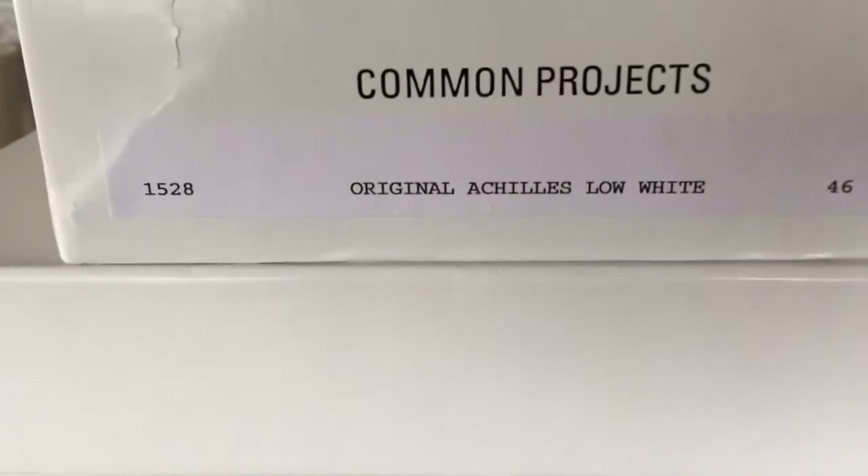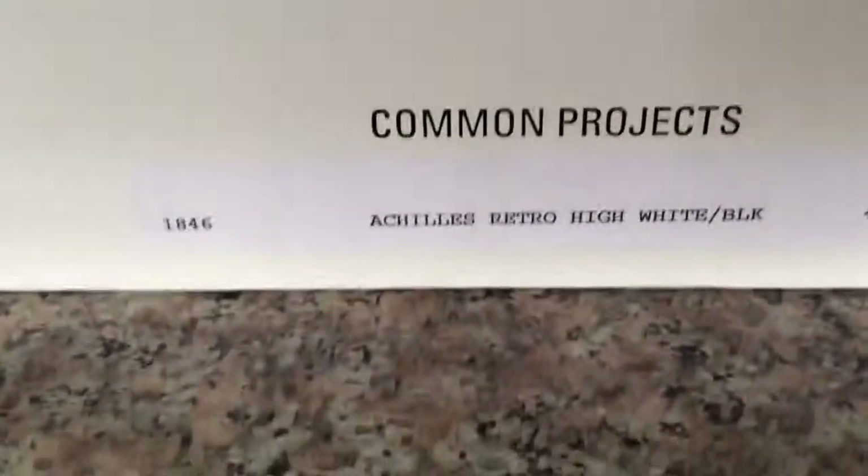I got the Kiwis Low in the white colorway. I got the Kiwis Retro High in the black and white colorway. As you guys know from my last video, they've been very hard to cop in my size lately because honestly anytime they go on sale, they just sell out in my size because of recent hype.